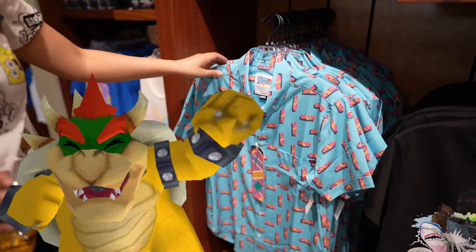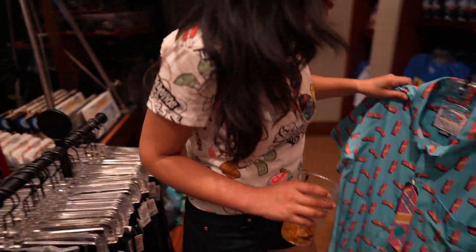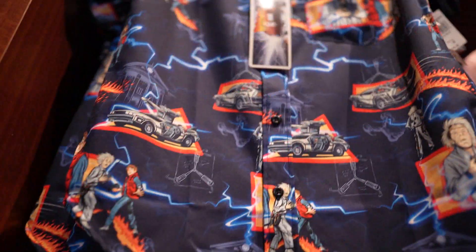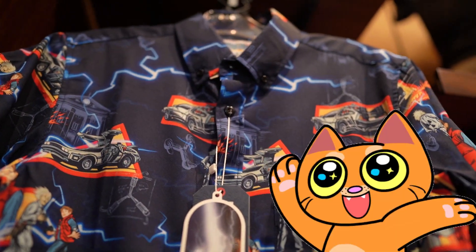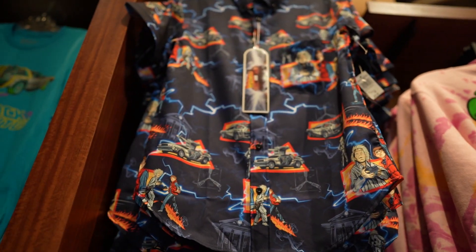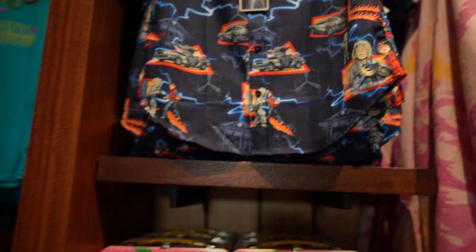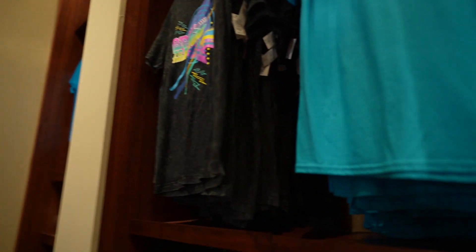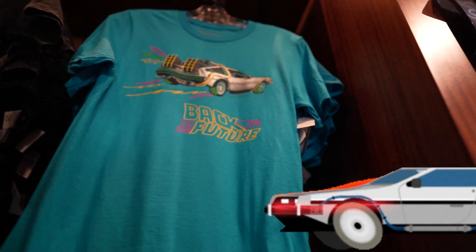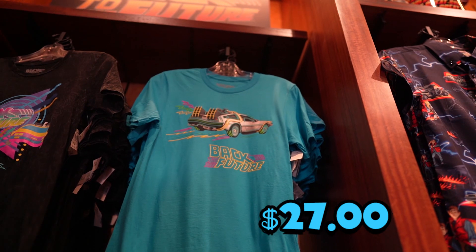They have button-ups too. I love this one — it's a hoverboard design but it makes me think of Saved by the Bell, priced at $70. And this happens to be Becky's favorite — the DeLorean flying through and everyone's freaking out, Marty — so iconic, so retro. Priced at $70. Maybe you're not a button-up individual and you want the t-shirt with a loud pop of color — you got the DeLorean, Back to the Future, retro. The whole collection is awesome, priced at $27 on this one.